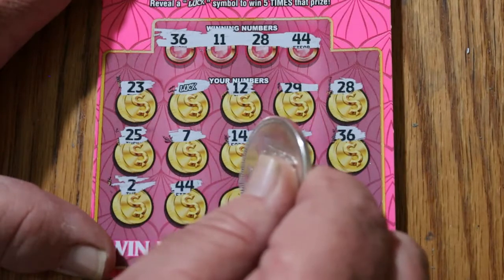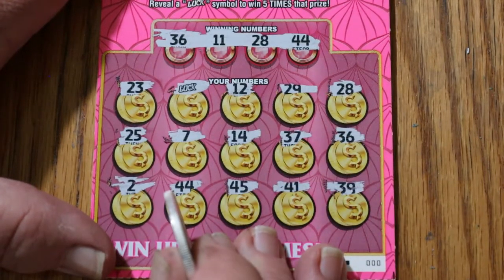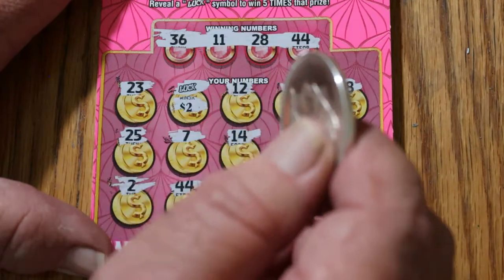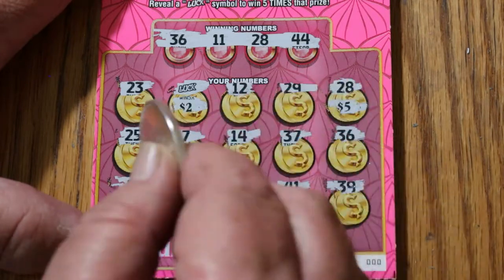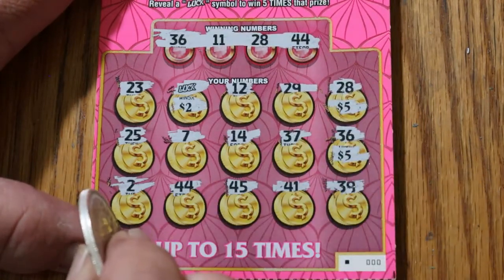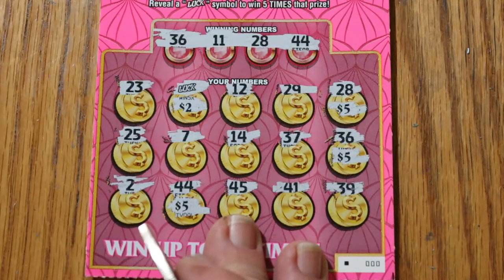Number two — 44, we've got four. 45, 41, and 39. This is the way you start a session out. Luck symbol again! 10. 28 — there's 5 for 15. 7, 14, 100 — and another 5 for 20. 2, 44, and 25. So 10, 15, 20, 25 — we'll give that four bells. Awesome way to start.